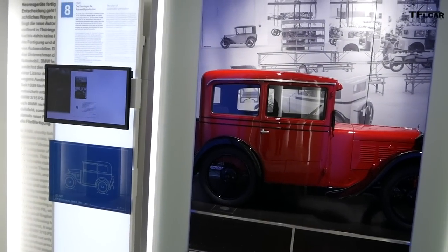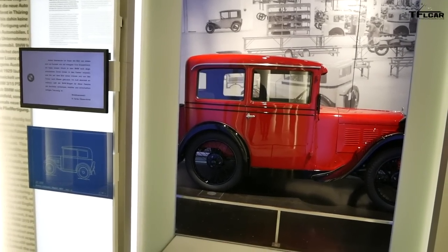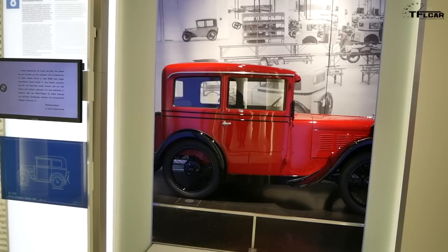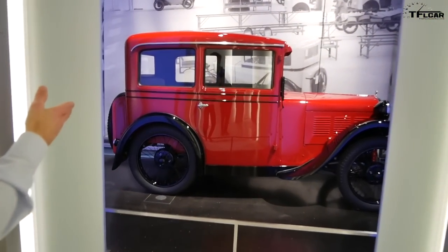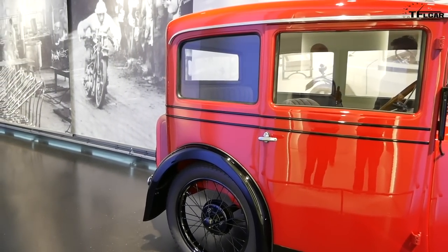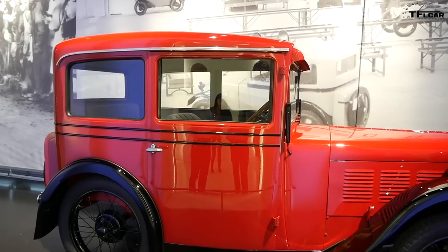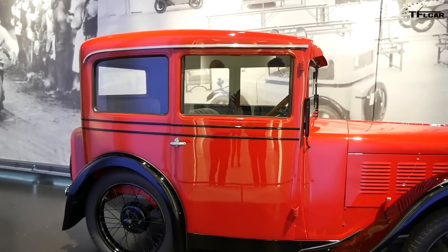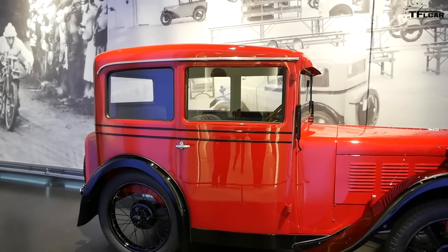The red one is basically one of the first BMWs, from 1928 — the so-called Dixi. There were numerous variations of that car but this is basically what we started with. The 3/15 designation stands for the model and the horsepower — 15 horsepower. We started with roughly three thousand cars and then in Eisenach began building more and more models.